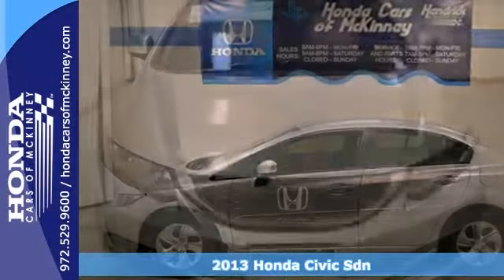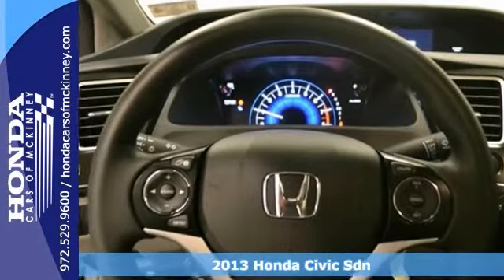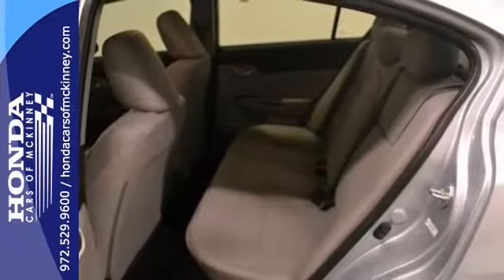Here's a nice 2013 Honda Civic LX. It has stability and traction control and power windows, locks and mirrors, a CD player, a multi-function steering wheel and a backup camera, and you have an attractive Honda looking for a new home.